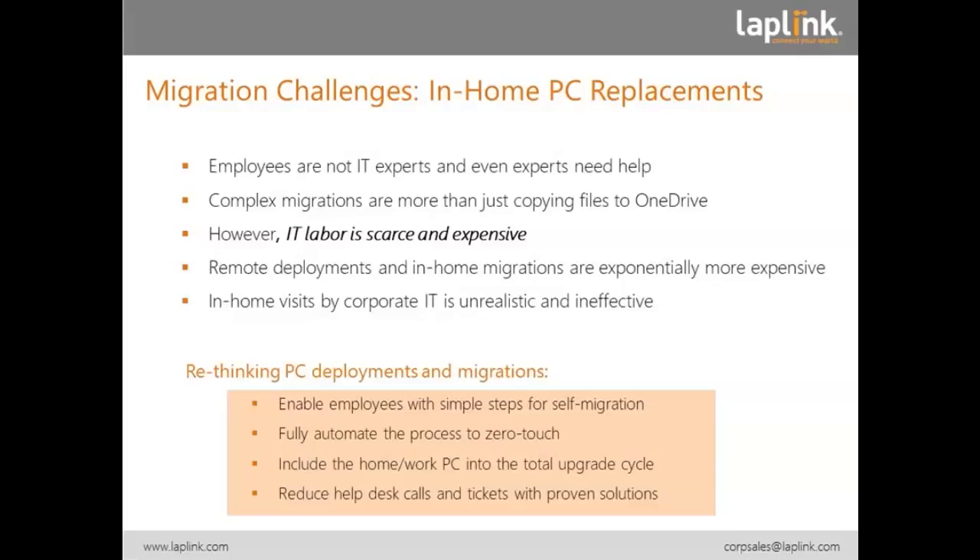In-home visits like corporate IT are just unrealistic, so we have to rethink deployments and migrations. That means we have to enable employees with simple steps for self-migration. We have to fully automate it, even to the point of zero touch — the employee, the home user, just kicks it off and everything is automated in a controlled environment by the IT department. We have to include the whole home work PC environment into a total upgrade cycle. And we have to do it in a way that reduces help desk calls — every call is $50 to $80, and it's a burden to the IT department who is always being asked to cut budget.